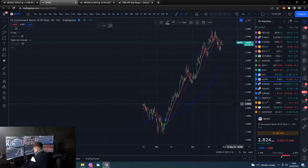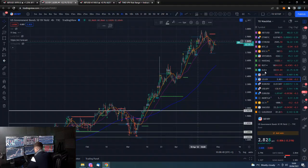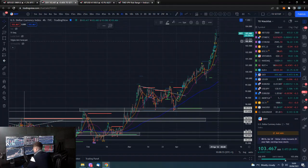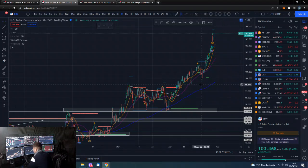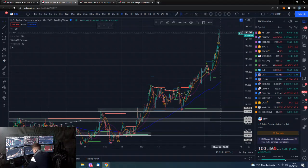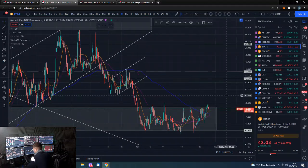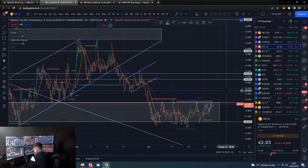The 10-year is hovering around there. DXY still looking disgusting — this is awful. It obviously has to have a pullback at some point, but how high does it squeeze up? This looks like the last leg, but that could give us a nice medium-term rally in risk assets when this does pull back. It will pull back — it's just a case of where from.